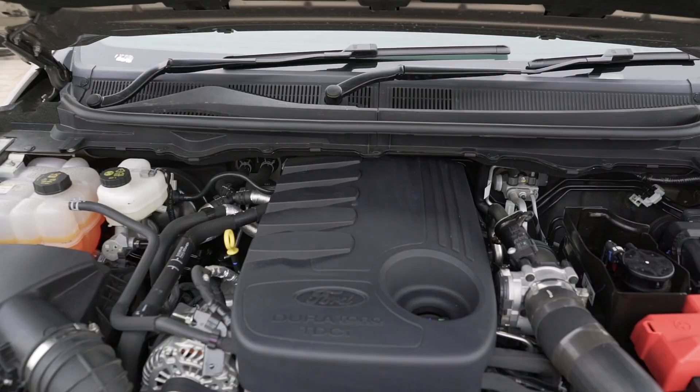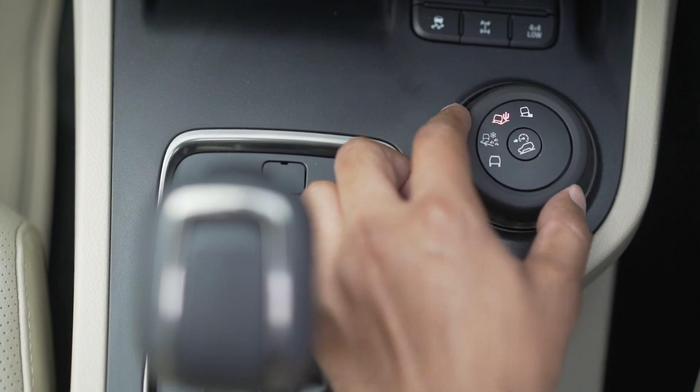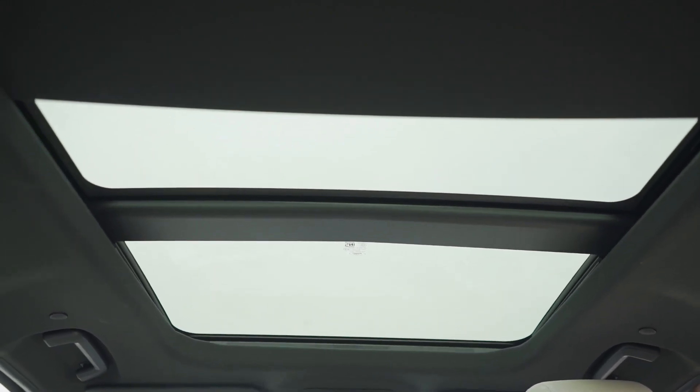There is no change. It's still got a 200 PS motor with 470 Nm of torque. It's still all-wheel drive. It's still got terrain management systems, the sunroof — everything. But you haven't seen a review from me, so here goes.